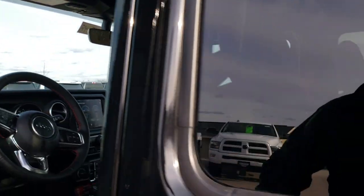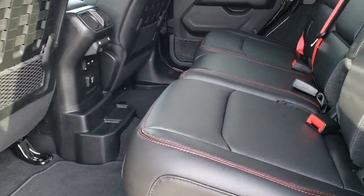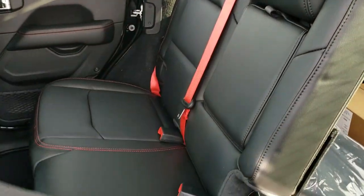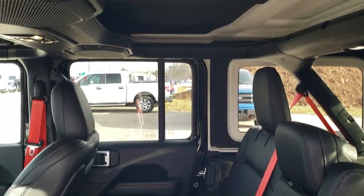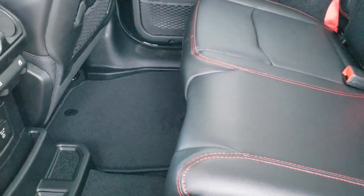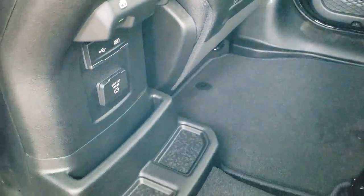Auto dimming mirror. I'm going to quickly show you the back — two more USBs, two USB-Cs. You got the LATCH child safety system. These seats fold down for extra storage. You get the insulated hard top piece up there as well. And you do get a 115-volt, 150-watt plug-in down there.